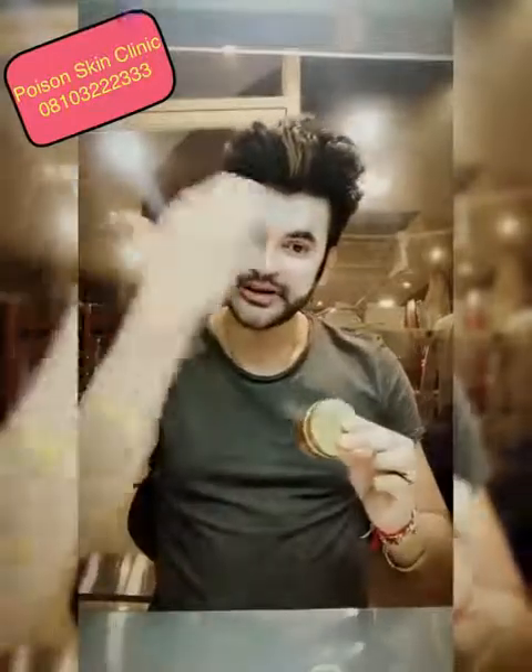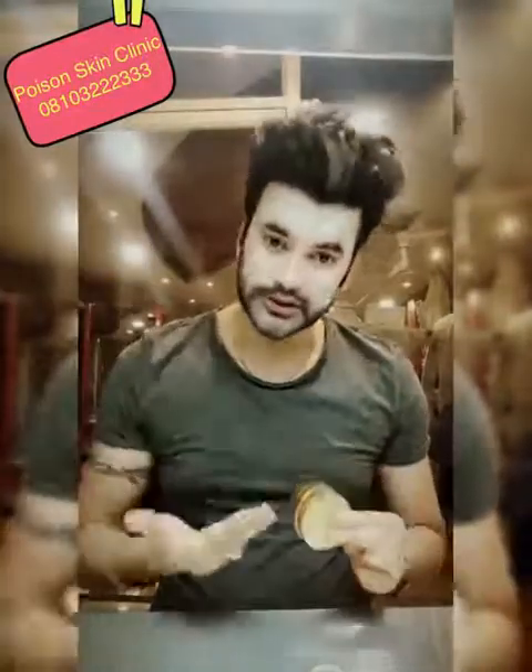This maintenance cream is very important to apply. It is a vitamin C based cream that blocks new pigment formation daily.